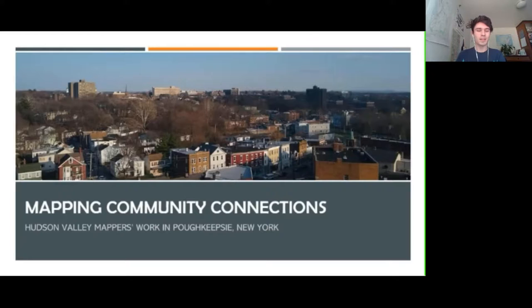I'm talking about mapping community connections in Poughkeepsie, New York. My name is Ben Bachman, and I'm a senior at Vassar — I'm actually graduating in a couple of weeks. I'm the president of a Youth Mappers chapter called Hudson Valley Mappers, which was started by Adele Berkenes in 2018.